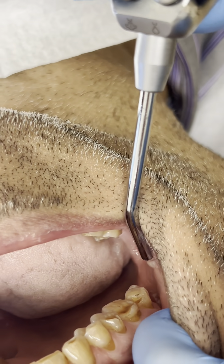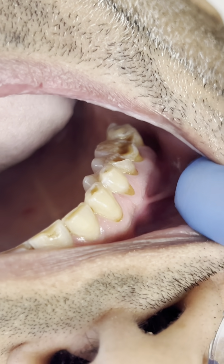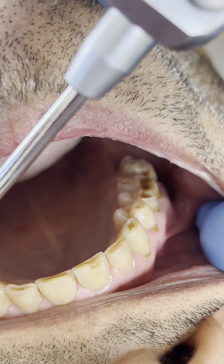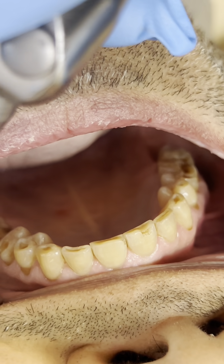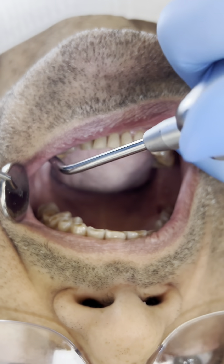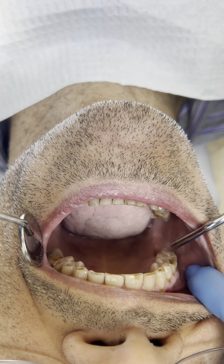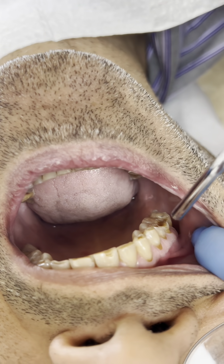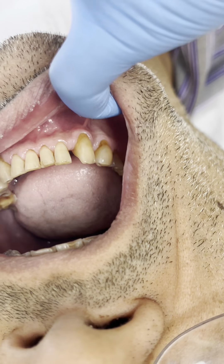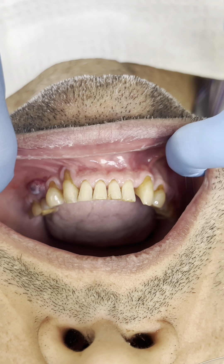It's a general issue. So you really need to take care of that, because one by one you're getting to this same issue. You really need to take care of that — doing fillings, night guards, gum periodontal assessment and treatments.